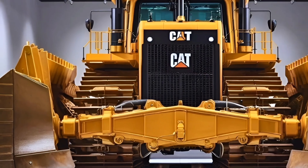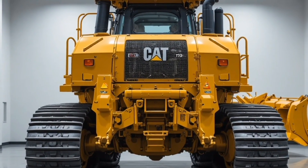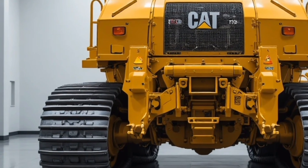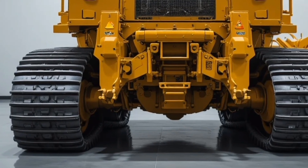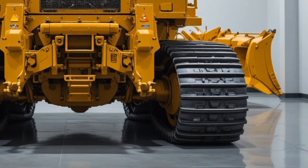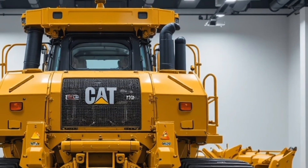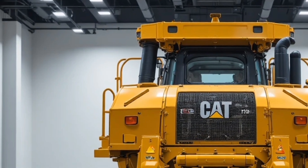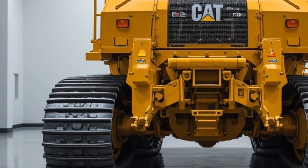To wrap things up, the Cat D10 T2 2026 bulldozer is a powerhouse designed for professionals who demand maximum performance, reliability, comfort, and safety. If you're looking for a bulldozer that can handle the toughest jobs while keeping operators productive and protected, this machine absolutely deserves your attention. If you found this detailed review helpful, don't forget to like the video, subscribe to the channel, and let us know in the comments what you think about the Cat D10 T2 2026.